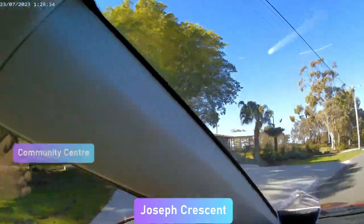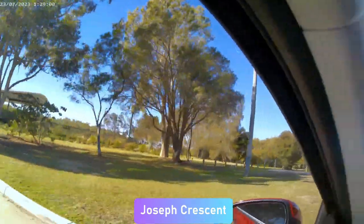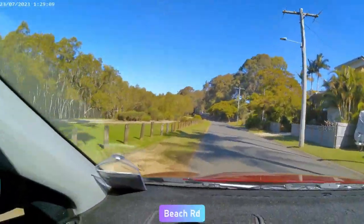Coming up to your left, this used to be a fisheries department and is now a community centre. And around the corner we actually come into the bay itself — you can see the water to the left.